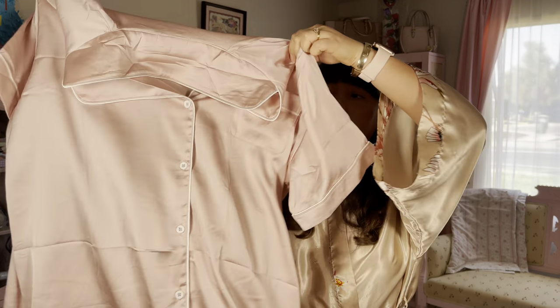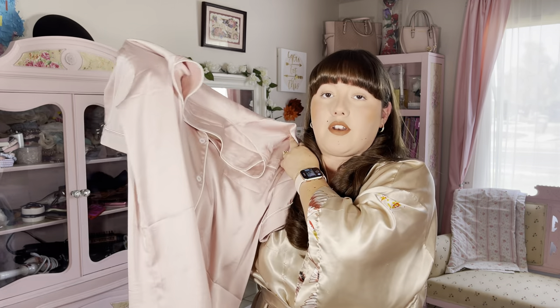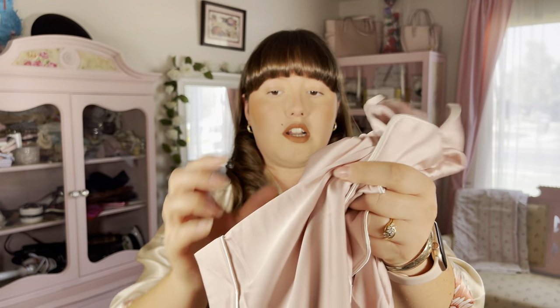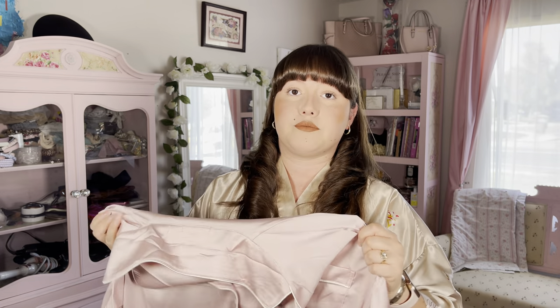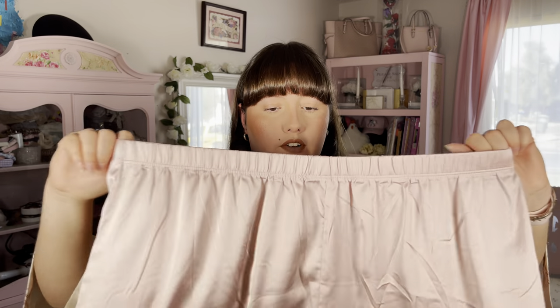Here is the top. Since it is satin it tends to get wrinkly, but of course you will be lounging around in the house in this so no one will really see the wrinkles. It's more of an inside type of wear and I love how it has this white border around the entire collar, on the sleeves, and also on the shorts. Here are the shorts — it has that white border along the edge on the bottoms and a nice elastic waistband so it can be very comfortable. I'll go ahead and show you what that looks like on me right now.